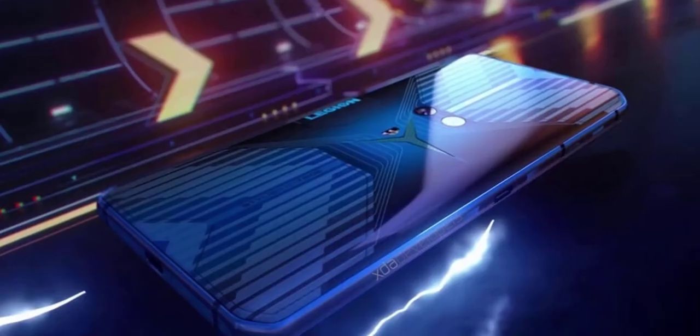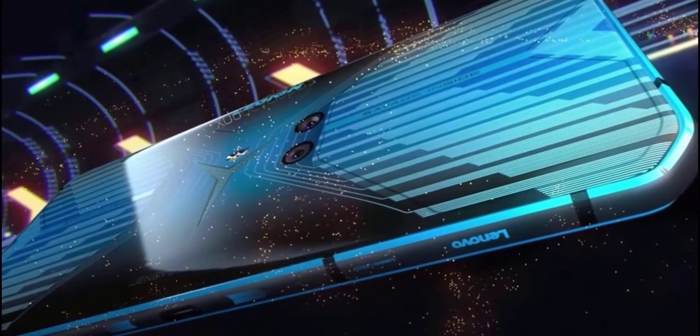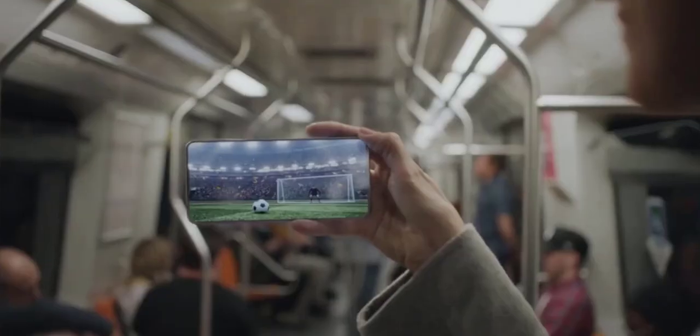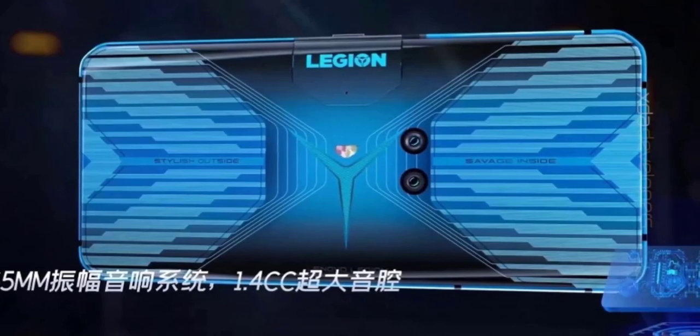Interestingly, there are two USB ports — one on the bottom as you'd expect, and another on the side opposite the camera — so you can charge via cable without getting your hand in the way. Other specs include a Snapdragon 855, two cameras on the back: a 64 megapixel main sensor and a 16 megapixel ultra-wide sensor, and the side-mounted selfie camera is a 20 megapixel sensor.